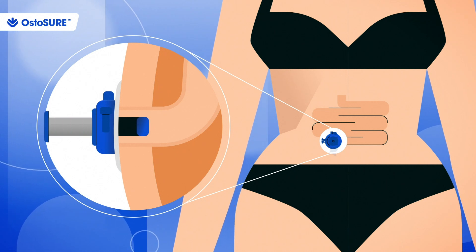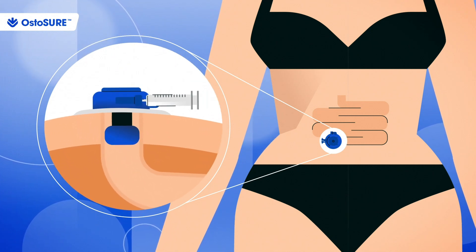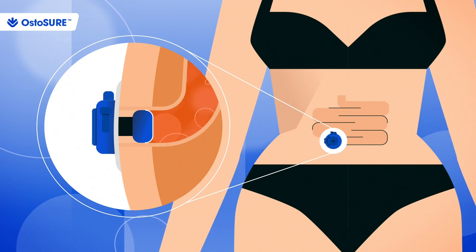The dilator is removed and a balloon is gently inflated using a standard syringe filled with air, tightly sealing the stoma and preventing leakage.